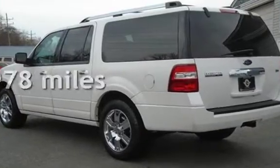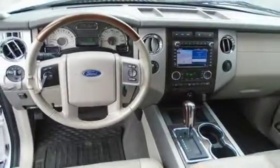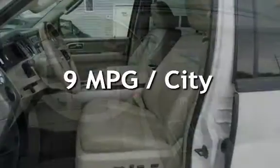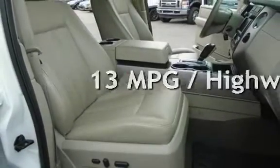This Ford has less than 54,000 miles on the odometer. Estimated fuel economy for this vehicle is 9 miles per gallon in the city and 13 miles per gallon on the highway.